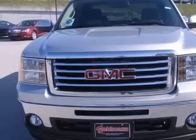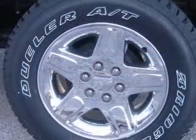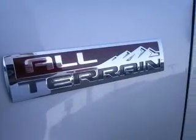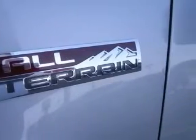Includes unique 4-bar horizontal grille insert with chrome surround, front allergen fog lamps, heavy-duty trailering package, inside auto-dimming rear-view mirror, and locking tailgate.